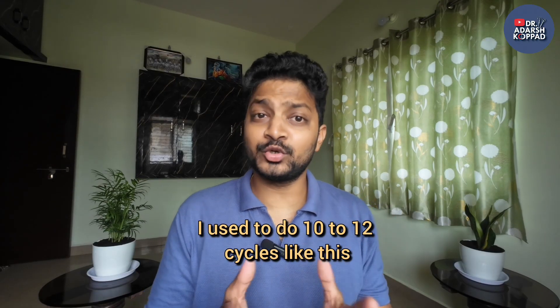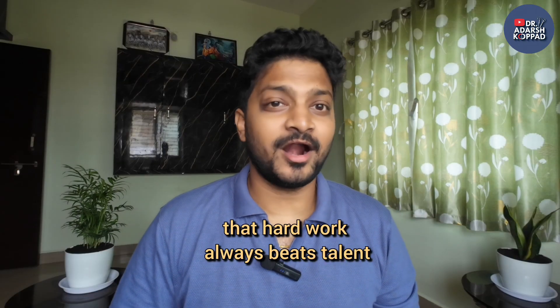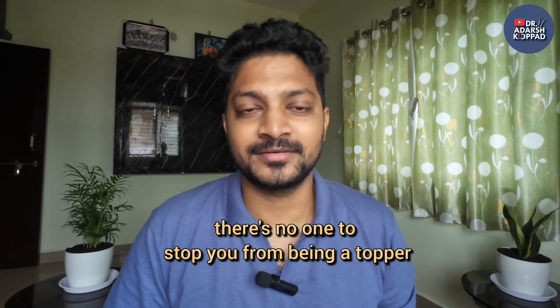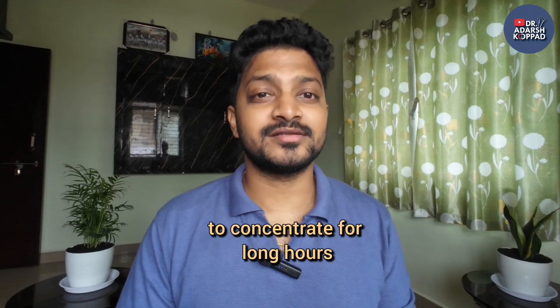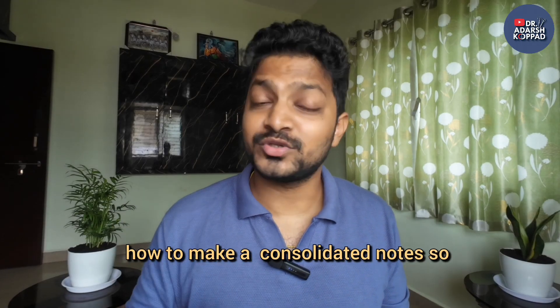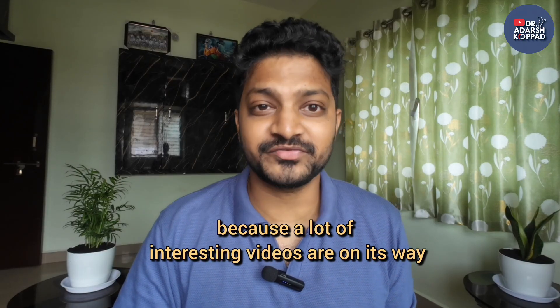I used to do 10 to 12 cycles like this, reaching up to 12 hours of study per day. Hard work always beats talent, but when you combine hard work with smart work, there's no one to stop you from being a topper — and I'm the live example. Keep studying, keep hustling, and don't give up on your dream rank. Share this video with a friend who's struggling to concentrate for long hours, and comment below which topic you'd like me to demonstrate the 50-10 modified Pomodoro for. Don't forget to subscribe!